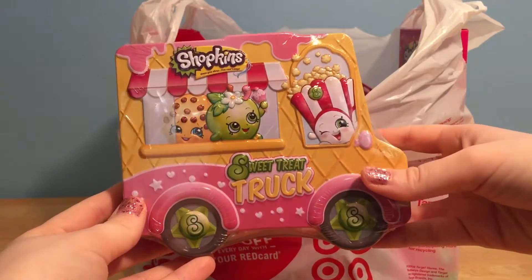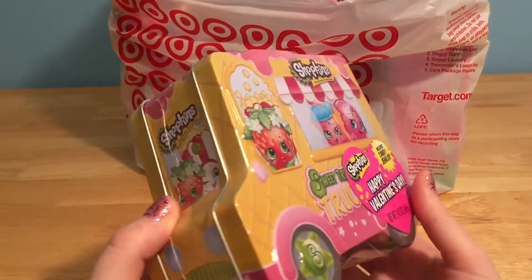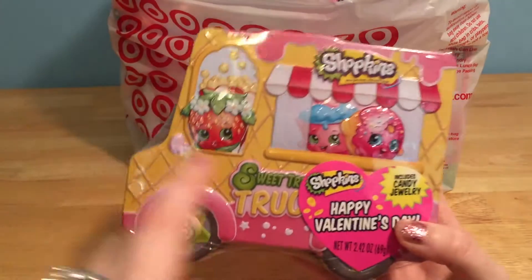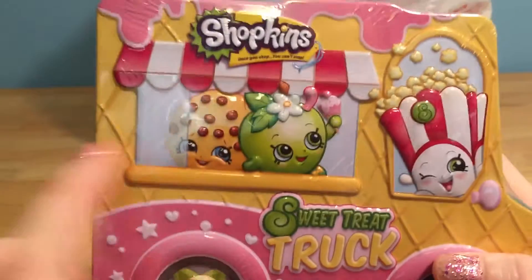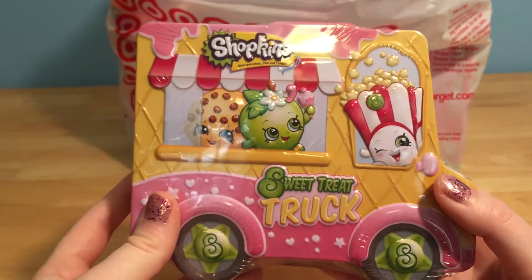Like this Shopkins Sweet Treat Truck. This is a cute little truck tin that you can put stuff inside of, like candy. Or maybe you can keep some of your special stuff inside, but look at the cute little Shopkins on there. There's Delish Donut. And look on the other side, there's Cookie Cookie and Poppy Corn. That's so awesome.